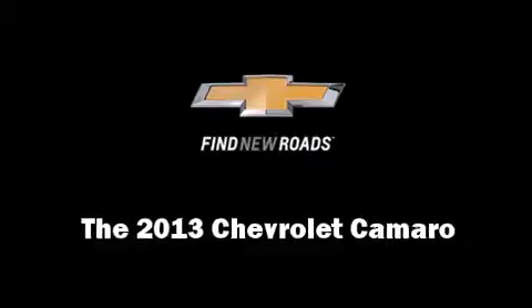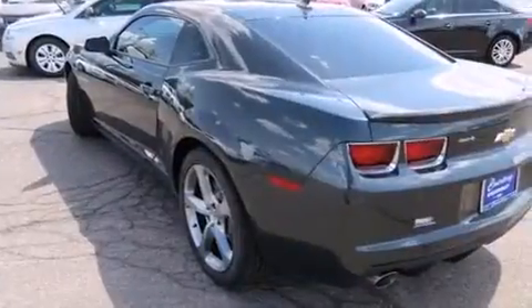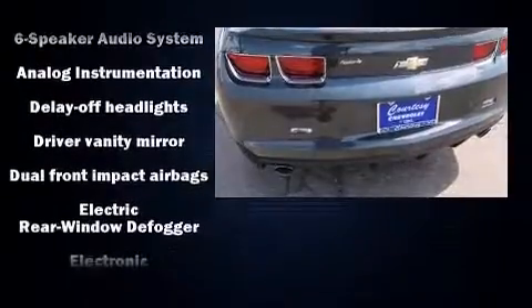You're going to love the 2013 Chevrolet Camaro. This two-door, four-passenger coupe offers the features and options for which you've been searching. Chevrolet made sure to keep road handling and sportiness at the top of its priority list.